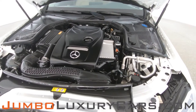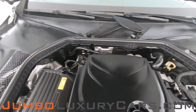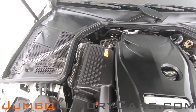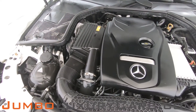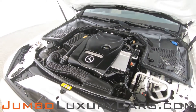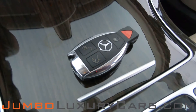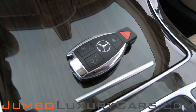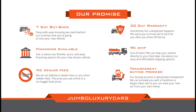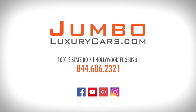Now let's take a look under the hood. As you can see, everything seems to be in good working order. For any additional information on equipment or accessories that come with the vehicle, please don't hesitate to contact one of our sales associates. Thank you for watching. If you have any questions, please don't hesitate to contact us — it will be a pleasure to assist you.